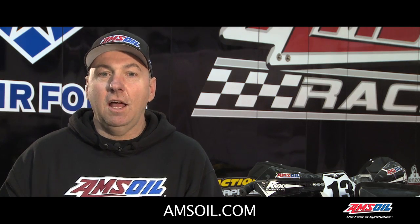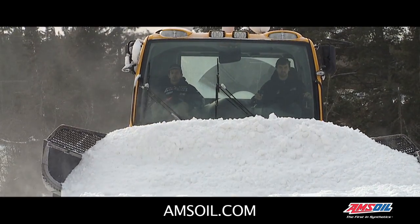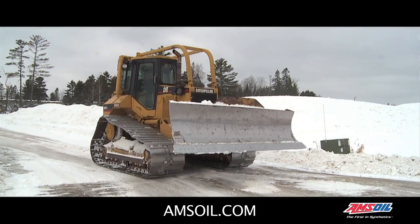Every link of our chain has to run when they need to when we get ready to make snow. Our groomer has to run — it has to start when it's 20 below. Our dozer starts when it's cold so that we can break up the track.